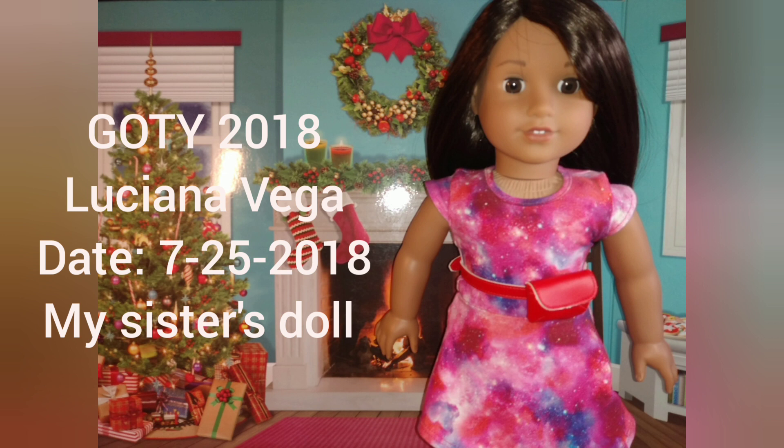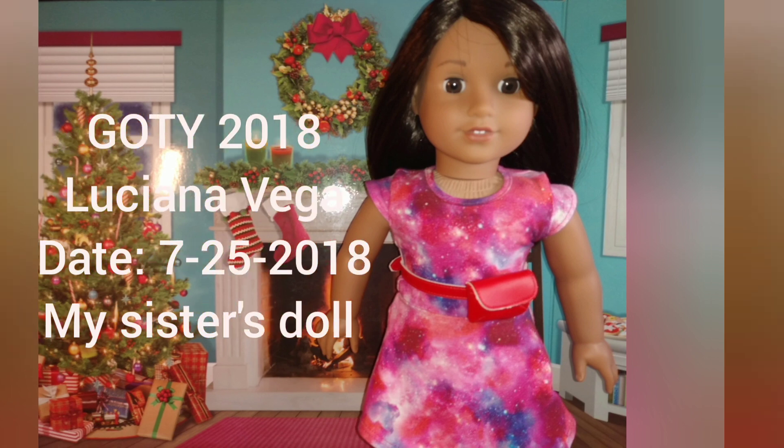My sister's Luciana also stands as Lena's — my sister's — first new doll, which is pretty cool. She's really cute. Her eyes look a little different than the others though; they have slightly different areas in the way they're built.